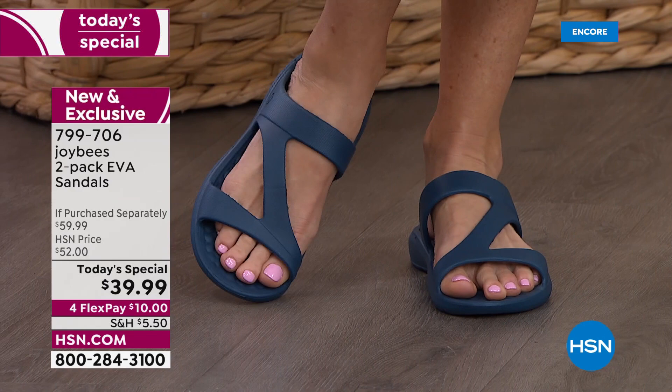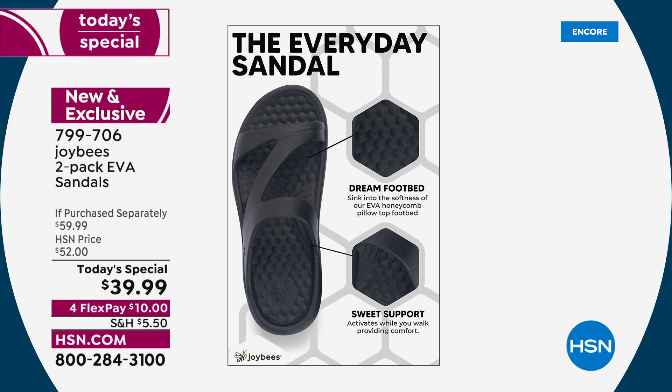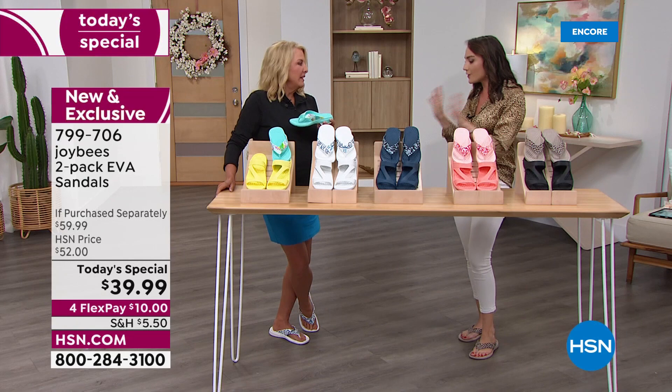Some folks may prefer a toe post, some just want to slip on — so you get both options here with the two-pack. If you've never tried a Joy Bees shoe before, this is the perfect opportunity. For Memorial Day weekend, I threw the two-pack in my suitcase — I laid by the pool, was at the hotel, went to a vineyard, all wearing my Joy Bees. Just so stylish, so comfortable, perfect for summer. I love that you can complement a solid with a really fun pattern.